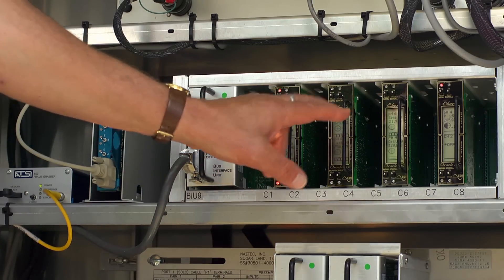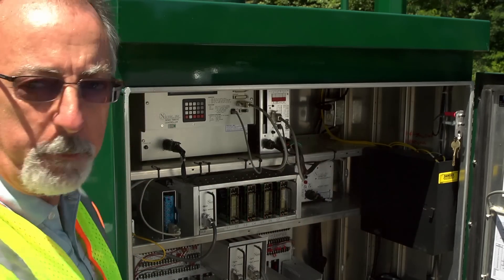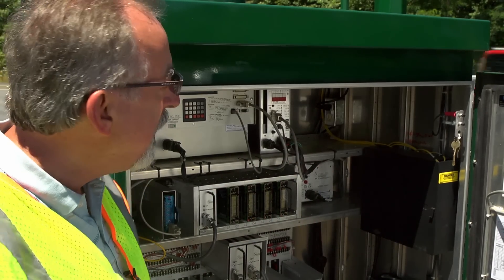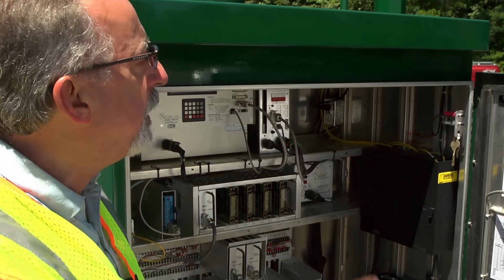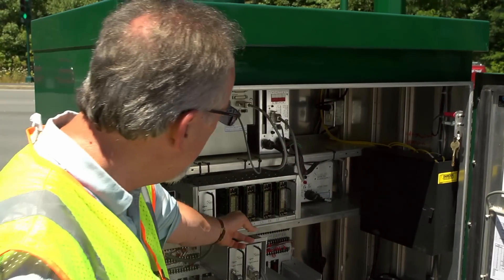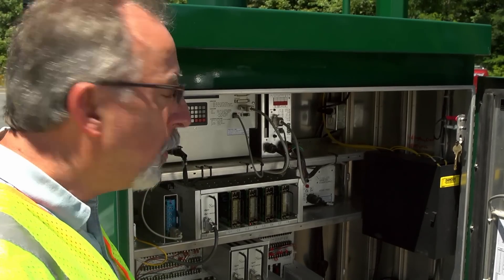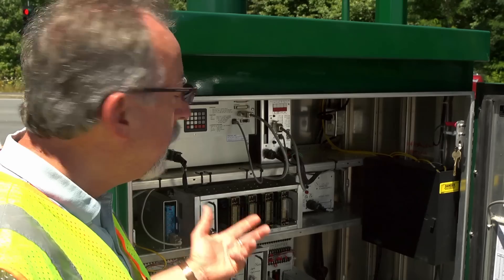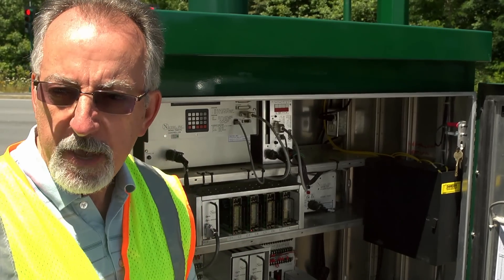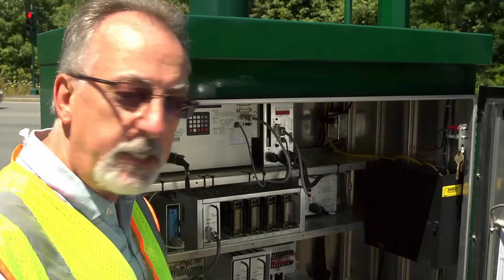What we have here are four loop amplifiers that are connected to wire loops that are in the pavement out there at the intersection. As cars pass over those metal loops in the pavement, they're recorded by these four amplifiers. What we're able to do, which is unique to this system, is measure 24/7, 365 traffic volumes over those loops continuously.